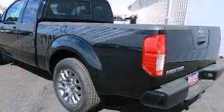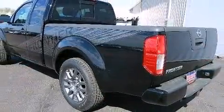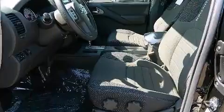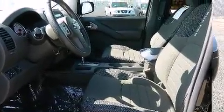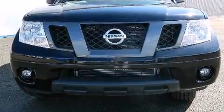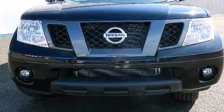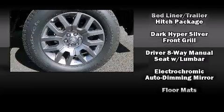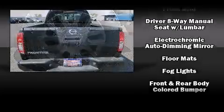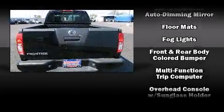Nissan also prioritized safety and security by including dual front impact airbags with occupant sensing, airbag head curtain airbags, traction control, anti-whiplash front head restraints, a panic alarm, and four-wheel disc brakes with ABS with electronic stability control.